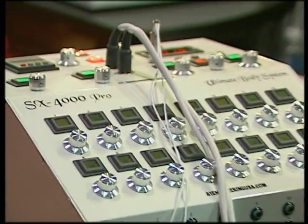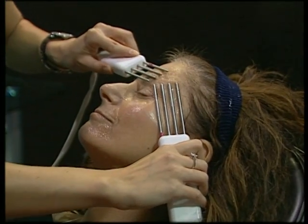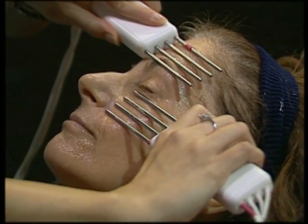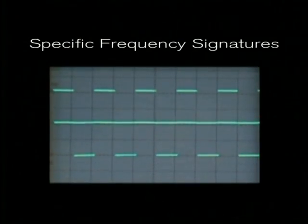We've actually hit a breakthrough with microcurrent technology. Most other products on the market are affected by body impedances where the shape of the wave changes when the probes touch the skin. We came up with the technology for the face system where the signatures maintain no matter what the body impedances are. Having that power, we're able to control direction and pull of the current.